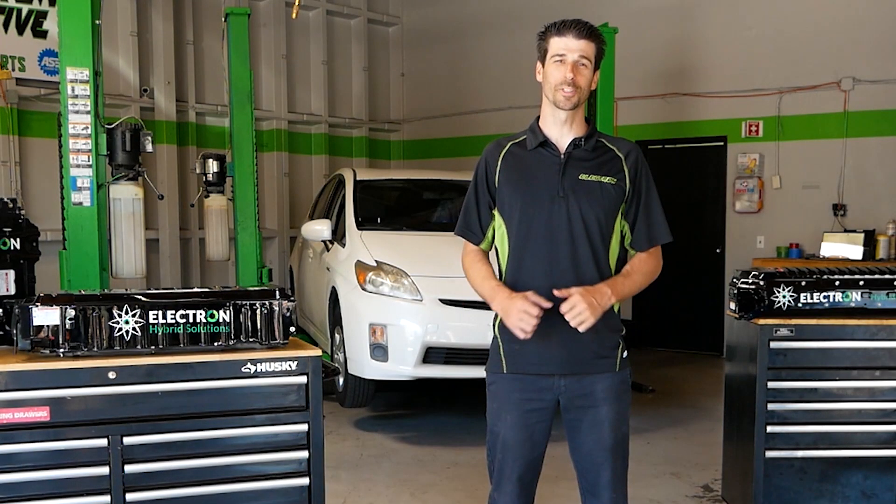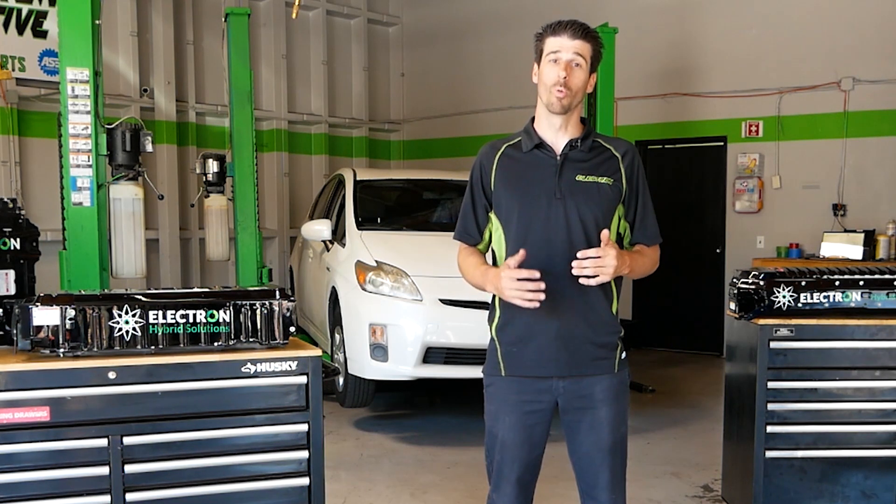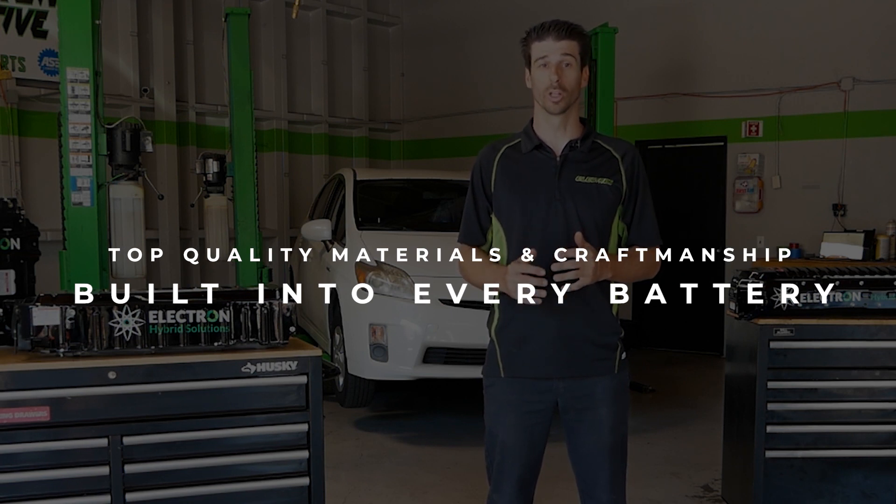Hi, I'm Chris with Electron Hybrid Solutions. We've been helping hybrid owners make more informed and value-based decisions for over a decade. While many other manufacturers focus on being the lowest price,